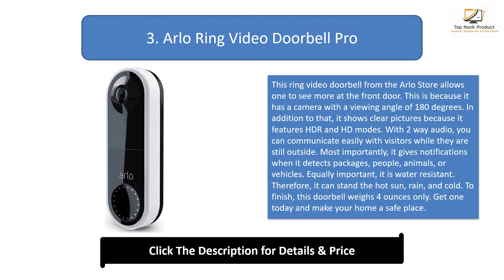Most importantly, it gives notifications when it detects packages, people, animals, or vehicles. Equally important, it is water-resistant. Therefore, it can stand the hot sun, rain, and cold. To finish, this doorbell weighs 4 ounces only. Get one today and make your home a safe place.